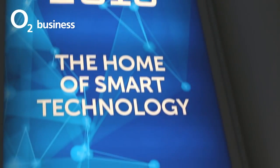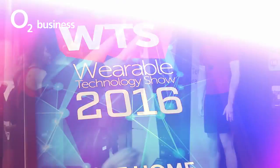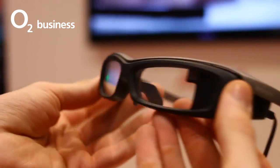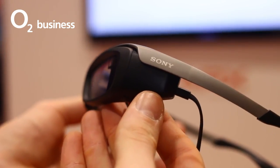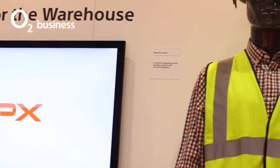We're at the Wearable Technology Show 2016 at the XL in London, where brands big and small are showcasing connected clothing, wrist-based smarts and augmented eyepieces. This year, we've handpicked five wearables that talk to your smartphone, from business tech to more consumer-centric offerings.